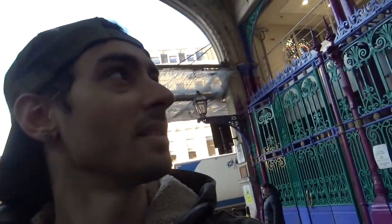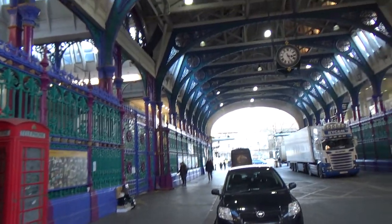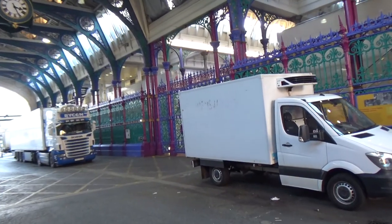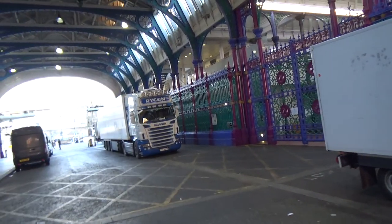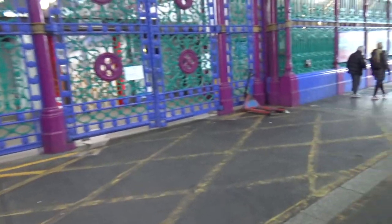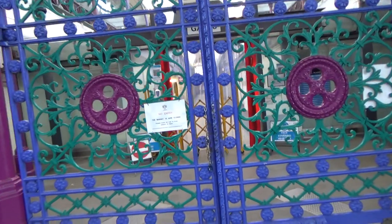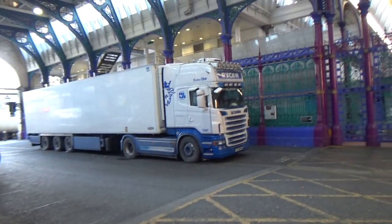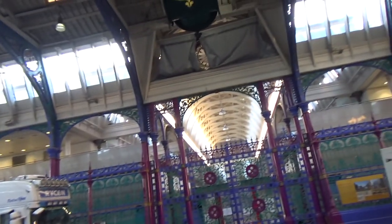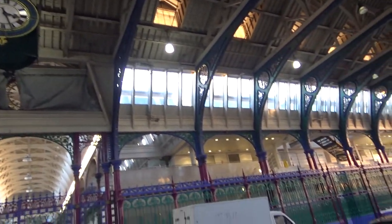Anyways, this is where we wanted to have a look — this is called the Spitalfields Market. It's not a touristy area at all. It's a market, as you probably guessed, but it's one of those mostly aimed at businesses. You can come here at night — I think after eleven or after midnight — and it's open until about seven or eight o'clock in the morning. Look at that clock.